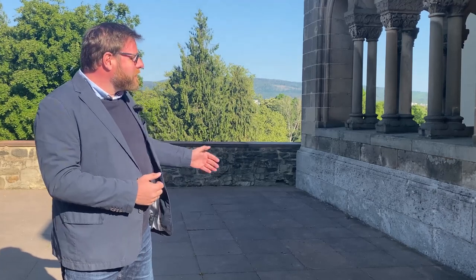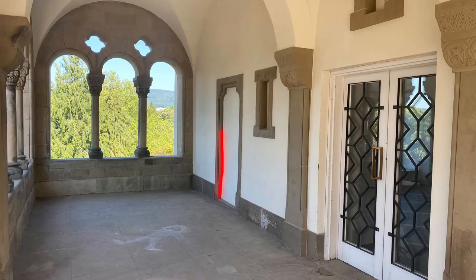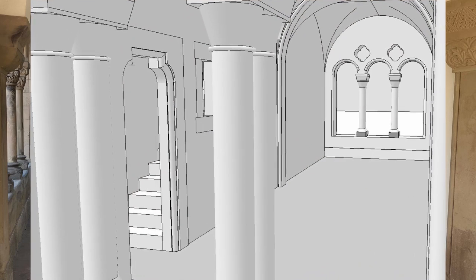Und diese Wegebeziehung geht weiter, dass man durch diese Romanische Halle geht. Und dort gab es in der Wand eine Tür und eine Treppe, die in der Wand oben auf die Terrasse führte. Und diese Terrasse schauen wir uns jetzt auch an.